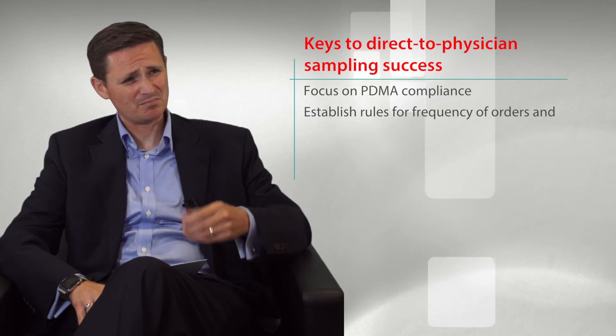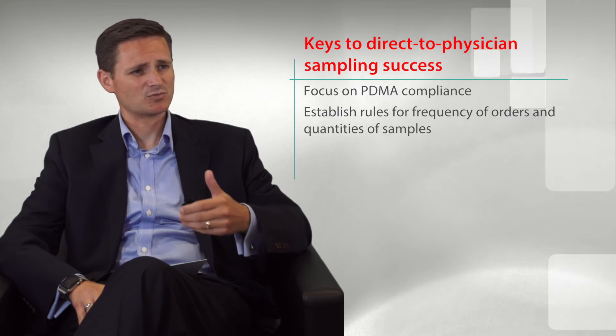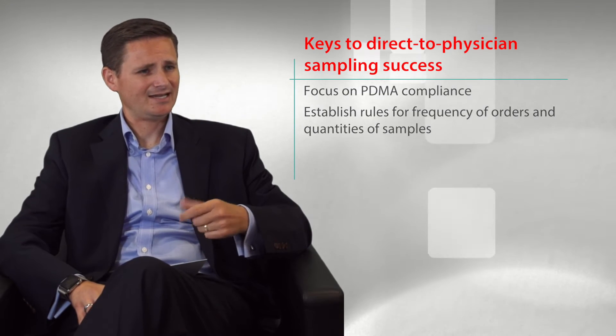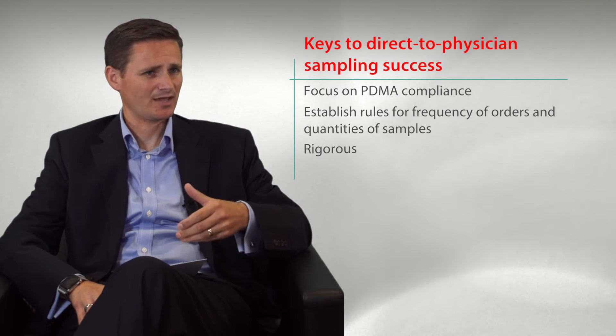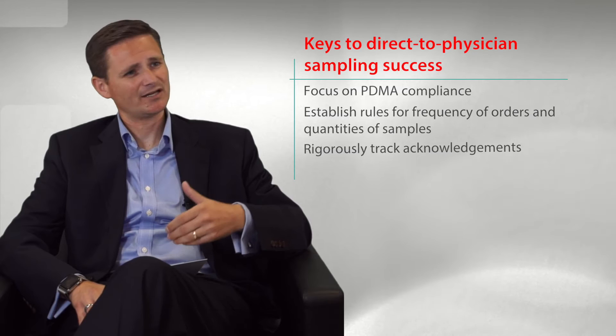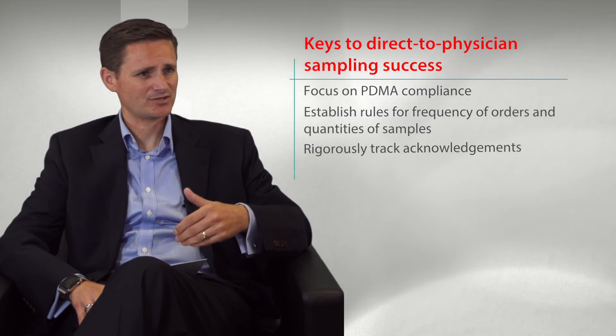Also establishing business rules regarding the frequency in which a physician can order your sample, as well as the amount of samples they can receive given a period of time. In addition to that, you want to ensure that you have the right monitoring in place to track the acknowledgment of contents, and looking at the frequency in which you have follow-ups with that physician to obtain that information.